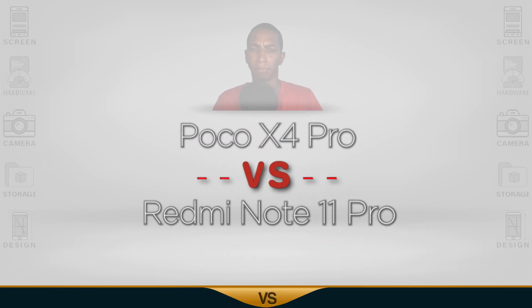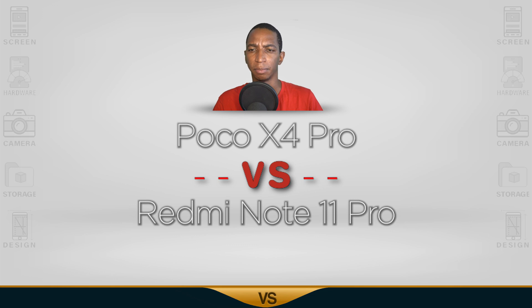For today, a comparison of the POCO X4 Pro versus the Redmi Note 11 Pro. Now let's begin.